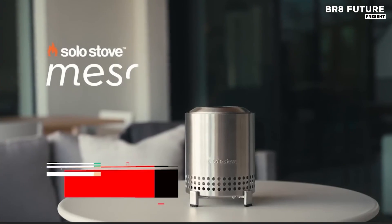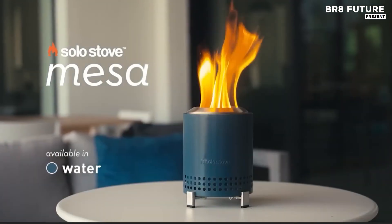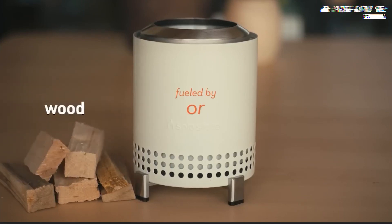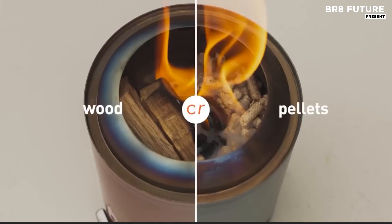The Solo Stove Mesa 5.1-inch tabletop fire pit offers a compact and efficient solution for outdoor warmth and ambiance. Perfectly sized for small spaces, it's ideal for patios, camping trips, or even backyard gatherings. Weighing just 1.4 pounds, its portable design makes it easy to carry and set up wherever you need it.